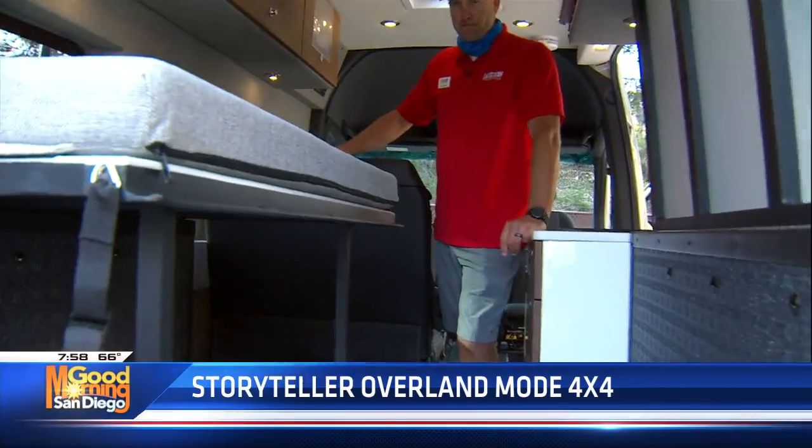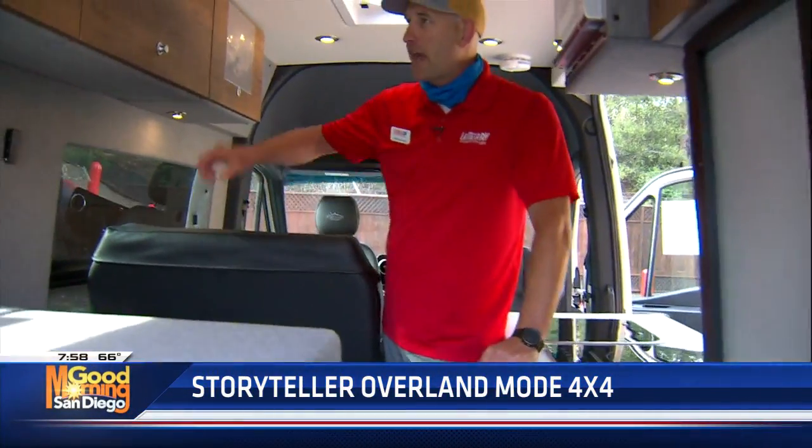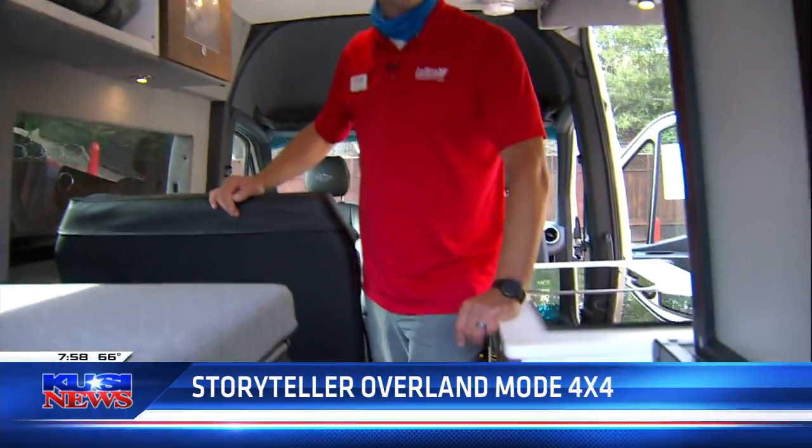You've got them at La Mesa RV? Yes, they are available. Just give me a call and come take a peek at it. Thanks, Chris — you're the best. We'll be right back with more Good Morning San Diego.